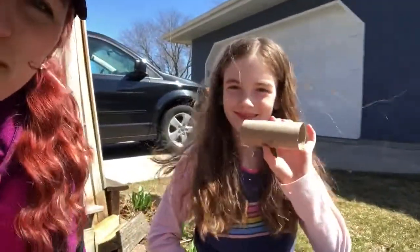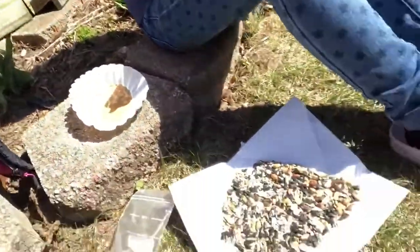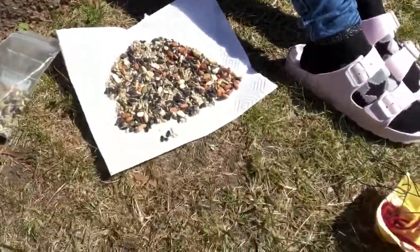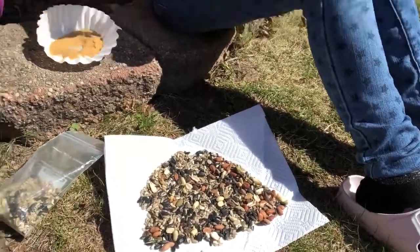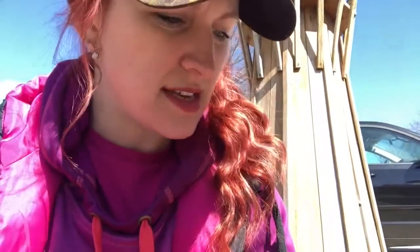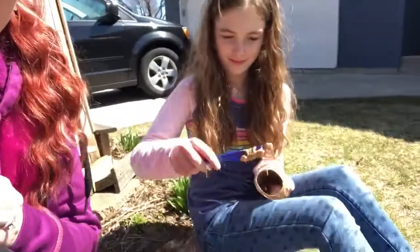Here's another thing you can do to celebrate Earth Day. Sydney has a toilet paper roll and she's going to spread some peanut butter on it, then we're going to roll it into some bird seed. This bird seed has a great mixture — but if you don't have bird seed at home, you could use craisins, raisins, sunflower seeds, peanuts, or even breadcrumbs from old bread that's been set out to get crispy and crusty.